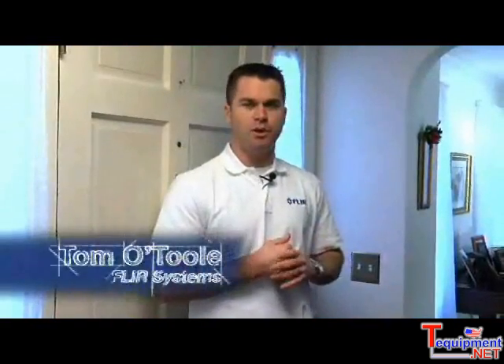Hi, my name is Tom O'Toole, and I work for FLIR Systems, who manufactures infrared cameras. Today I'm with Fleming Lund of Infrared Diagnostics, and Fleming is a HRS Raider, as well as a BPI certified energy auditor and a certified home inspector.